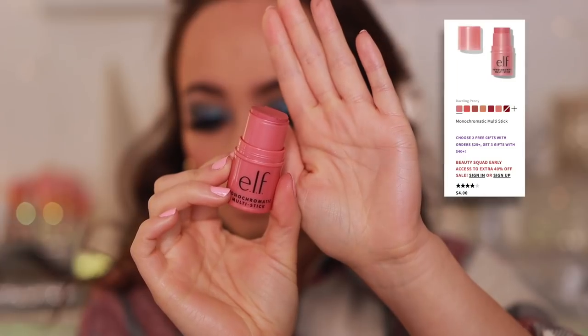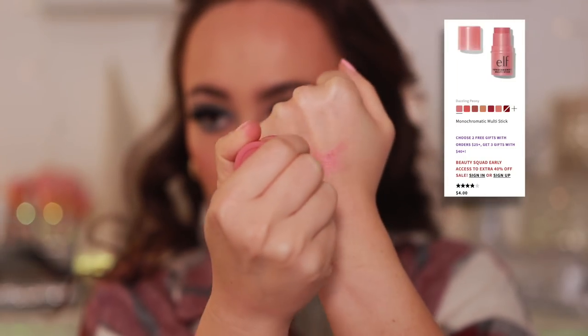I apparently really hate multi-sticks, because the last one is from e.l.f. — the Dazzling Peony shade. I was so excited because I thought this could be a great dupe for all the high-end multi-sticks, and it looks promising — at least this one gives color. But it completely breaks up whatever you're wearing underneath, terribly. If it didn't do that I would love it and recommend it, but it just makes the makeup underneath disappear.